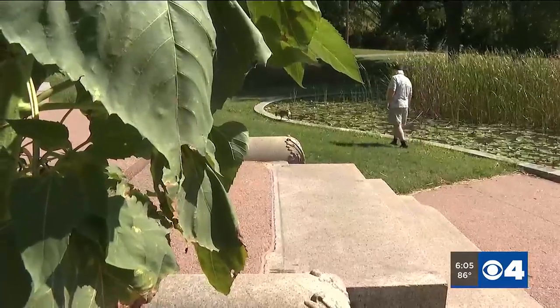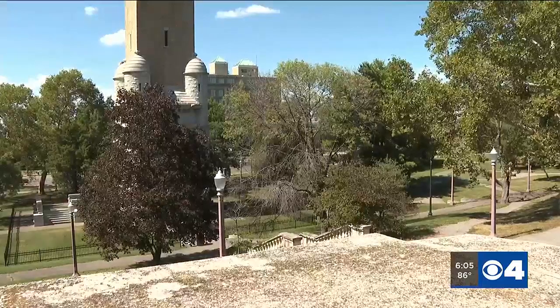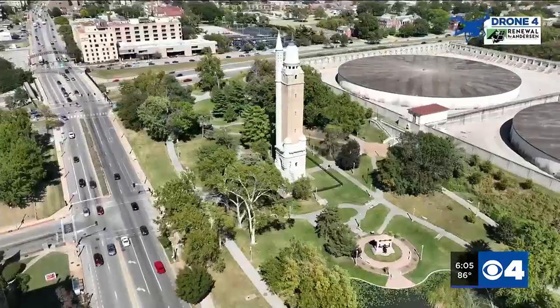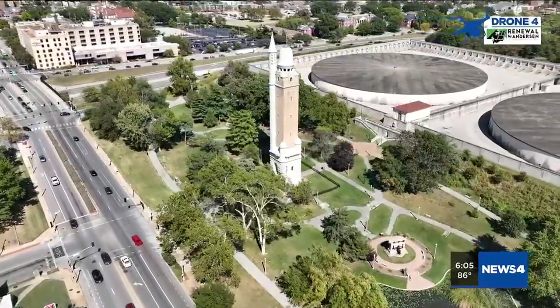A community effort and fundraising push to preserve the tower have gained momentum. This month, the city of St. Louis has collected bids to do an architectural study on the building to find out what it will take to fix it. It's going to take community fundraising and preservationist groups coming together and pitching in. That could take some time, but people will end up back in the tower, taking in that view in the next few years.